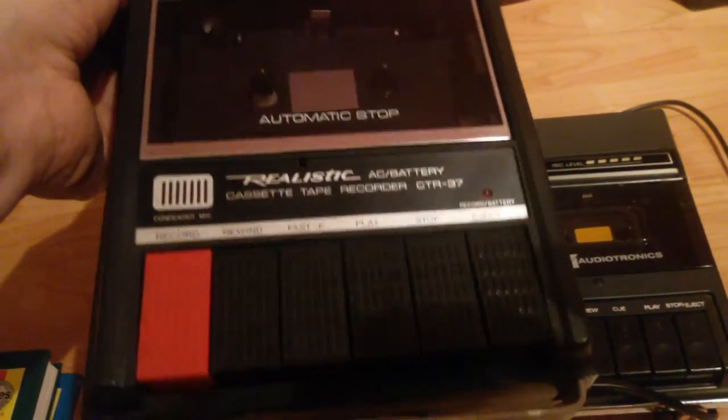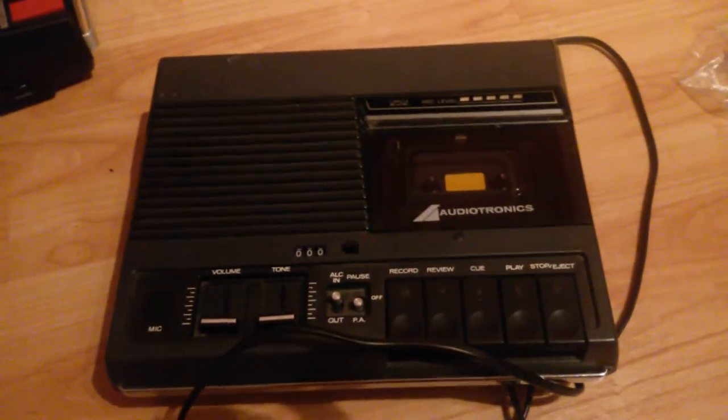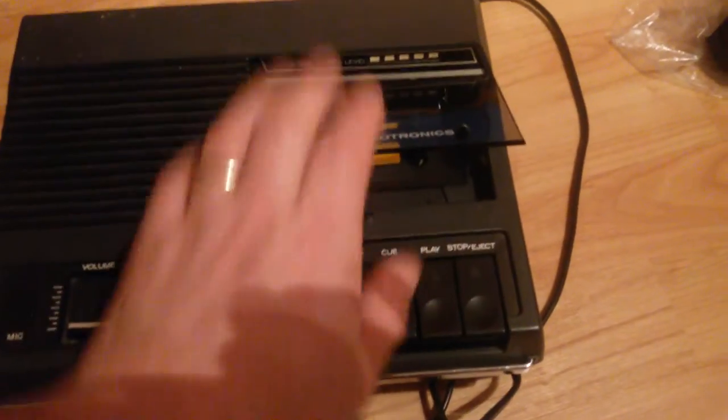Moving on — picked up two cassette decks. One is a Realistic cassette radio, no damage on it at all and in quite good nick. Haven't tested it properly yet — fingers crossed it works. Then I also got this other one which I can't find anywhere on eBay. I've plugged it in and it's working, but whether it plays a tape or not I've yet to find out. No damage on this one either.